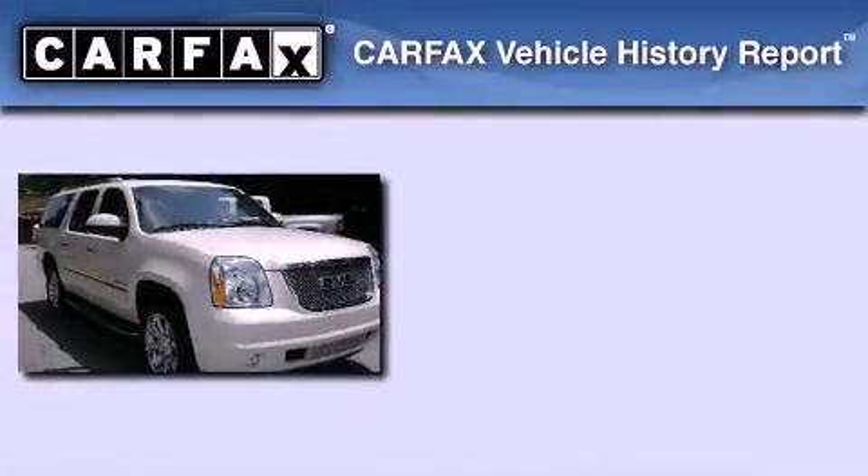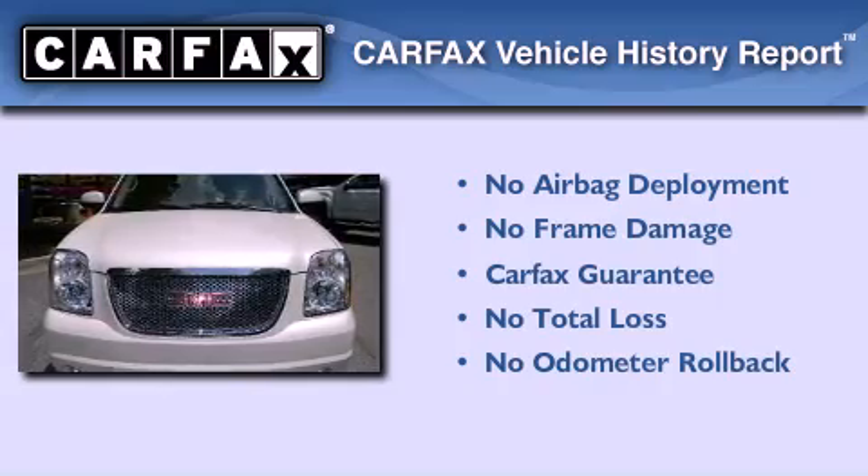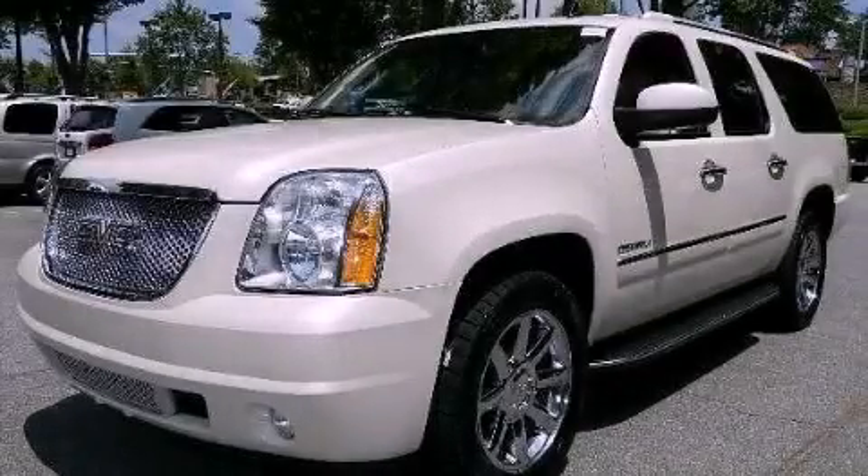Not to mention that this GMC qualifies for the Carfax buyback guarantee. Contact us today to schedule your opportunity to see this automobile in person.